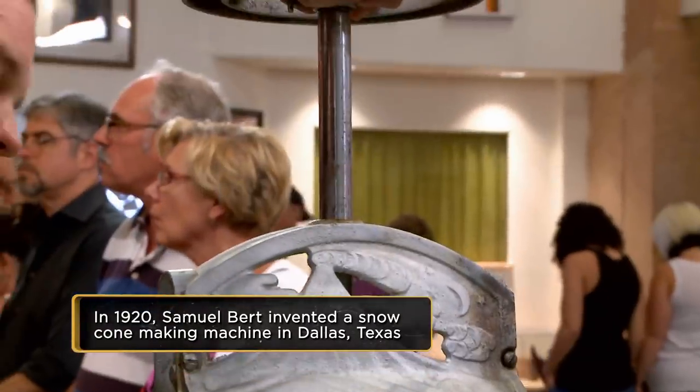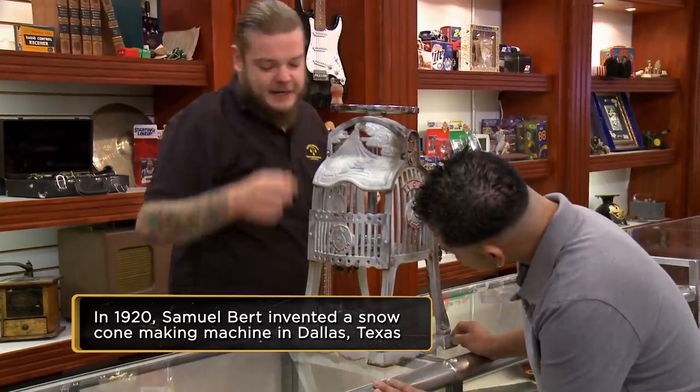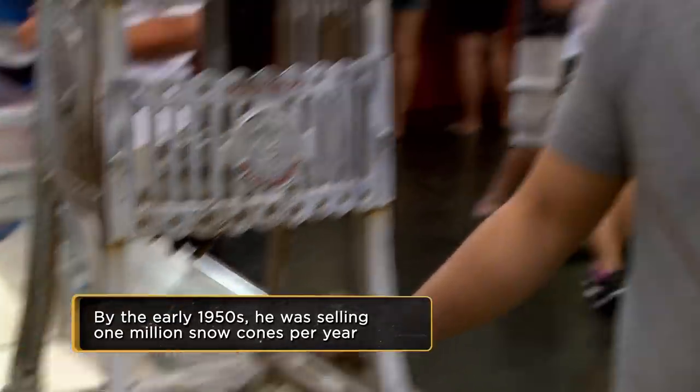Pretty much — you would throw a big block of ice in there, slam that down onto it, hold it, spin this. That little blade would shave the ice, and the shaved ice would come down there, and there you go.